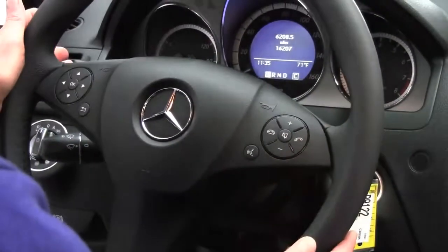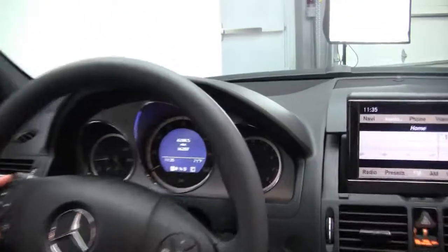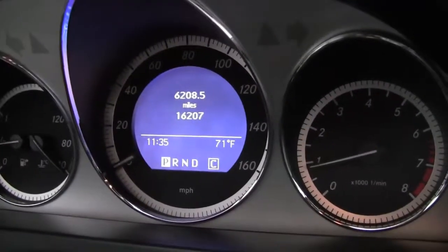Bluetooth, cruise control, and steering wheel mounted controls. The vehicle has 16,207 miles on it — really a wonderful vehicle.